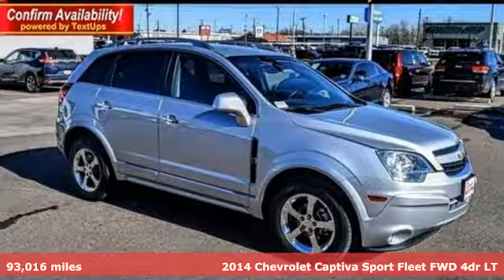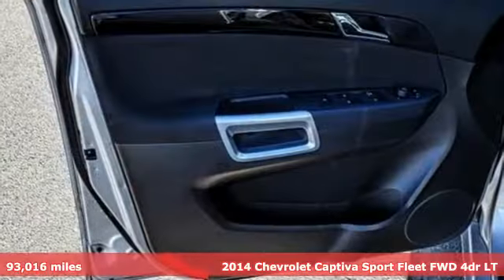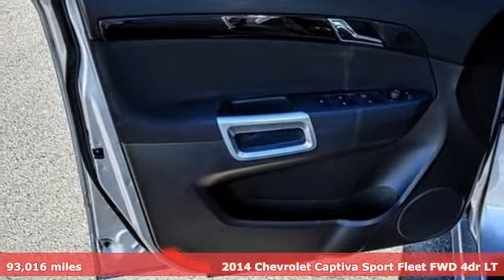Here's a 2014 Chevrolet Captiva Sport Fleet. Performance, value, durability — Chevy.